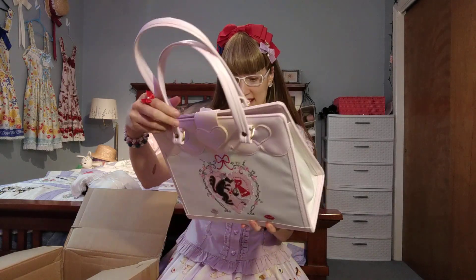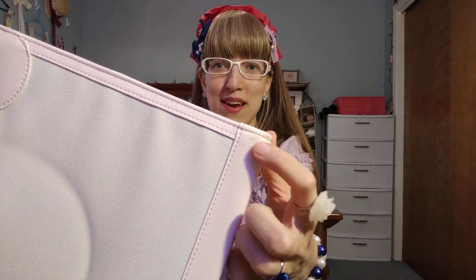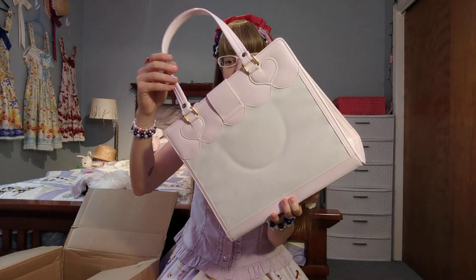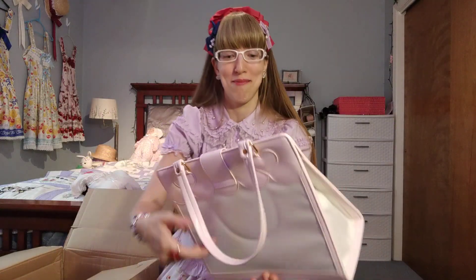I could tell from the site they had a couple of scuffs marked, so I was fully prepared. There's a little bit of a brown scuff, and I think there may have been some on the handle — yeah, right up there. I mean, you can hardly even see them, to be honest.